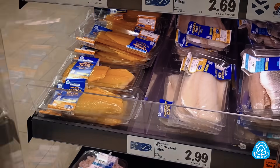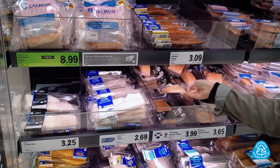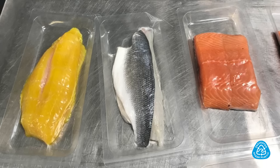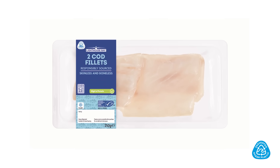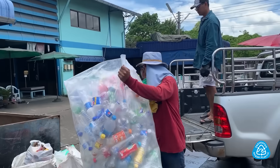Show companies that you prefer recycled packaging. Show companies that if they do the right thing and prevent ocean plastic, that you will prefer their products. This will create change at scale and benefit local communities and people involved in proper recycling.